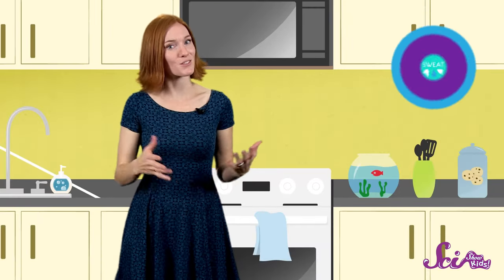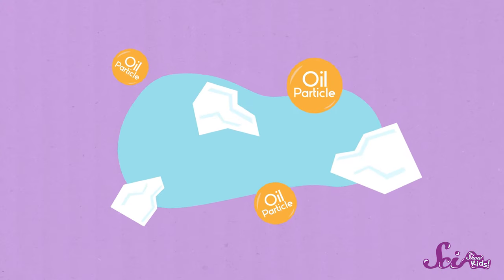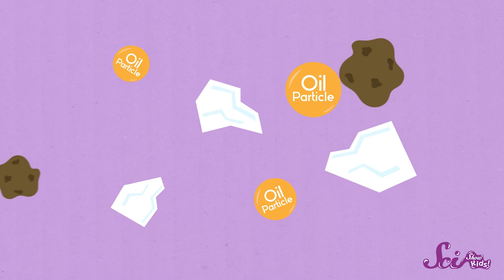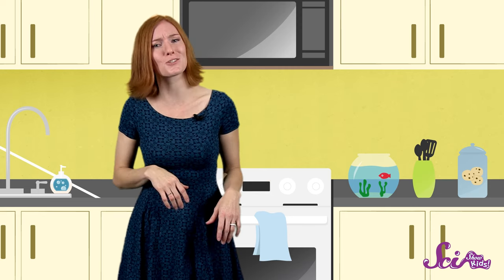Your skin makes its own oil. This natural oil helps your skin stay soft and healthy. Your skin also makes sweat, which we've talked about before. Sweat is mostly salt and water. When the water in your sweat dries up, it helps cool your body down, but it leaves that salt and other stuff behind. So all during the day, dirt and dust sticks to the salt and oil. If you let the dirt and oil build up for too long, it becomes a good place for bacteria and other very tiny living things. So it's a good idea to wash often.